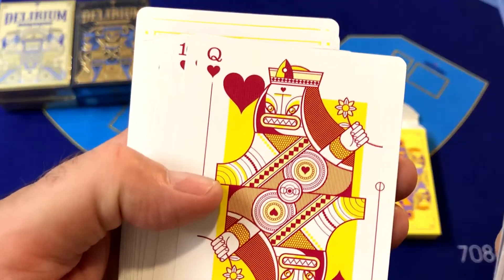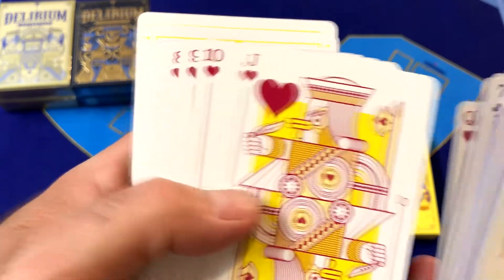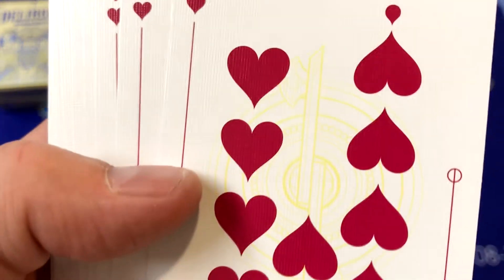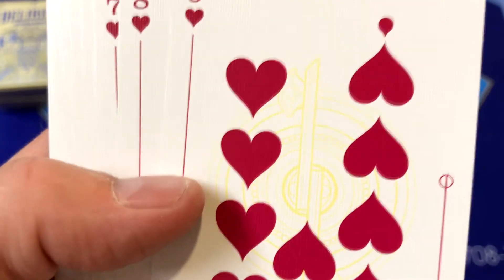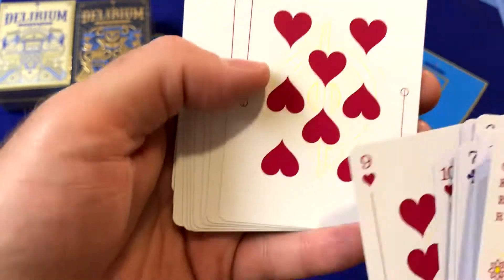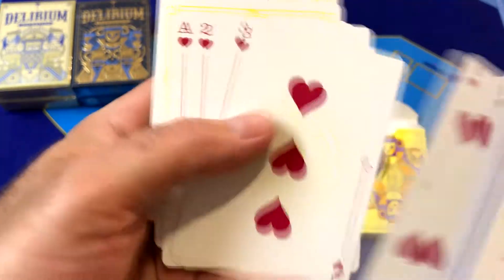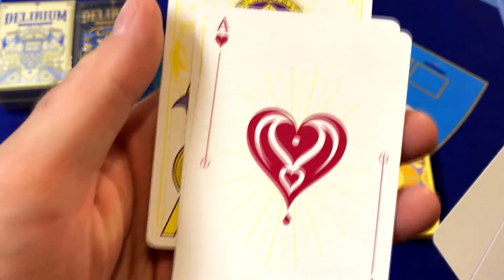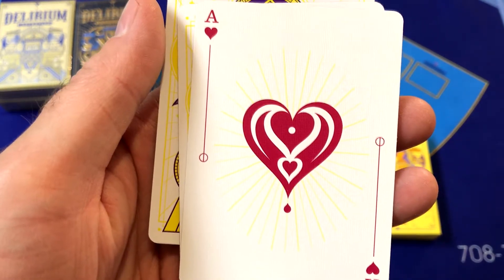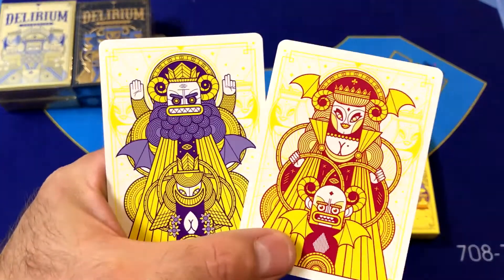This deck was one of the original decks that was going to be a stretch goal for their 2014 Kickstarter campaign, but they didn't reach the stretch goals so they didn't print it until four years later, which is now 2018. They redesigned this deck, gave us some new colors, improved a lot of the designs, and then released all three decks together as the Lost Decks series.